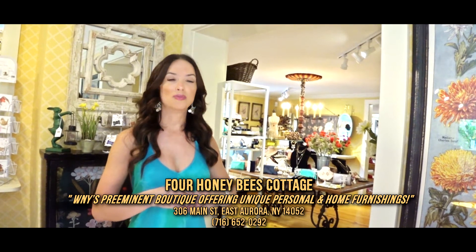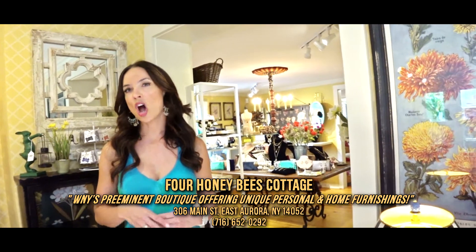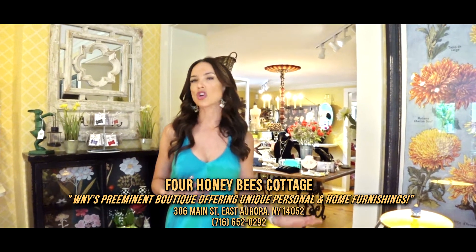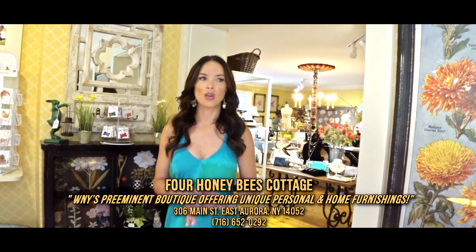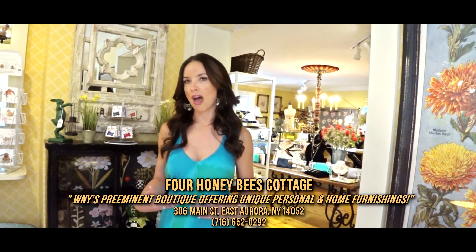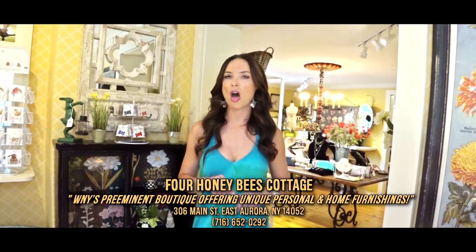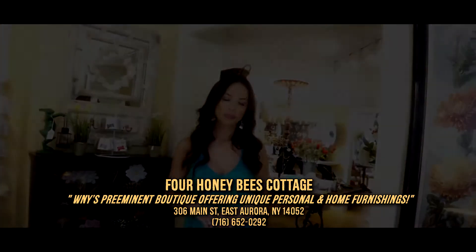I've learned over these six years to really trust my intuition, because what is here are things that I would want in my life — everything from our big lines of Mackenzie Childs to our small lines of jams and jellies. I've learned not to worry so much about what everybody's going to think or what is popular or what the growing trends are. I want things you're going to love now and 15 years from now — not things that are trendy now that you can get at Home Goods.